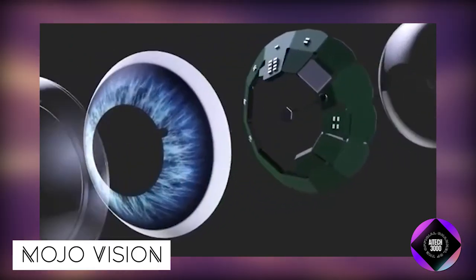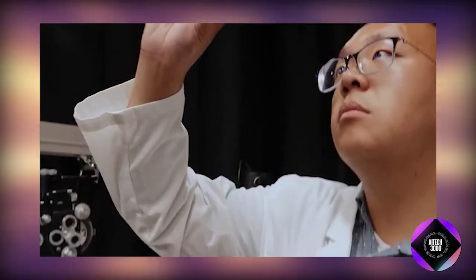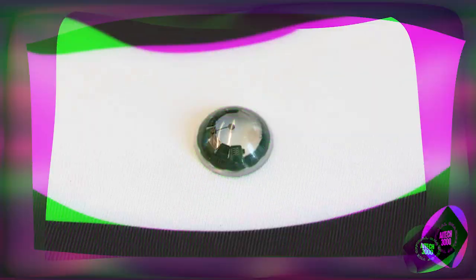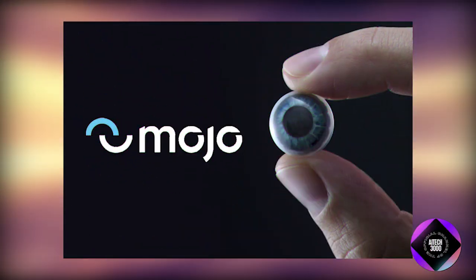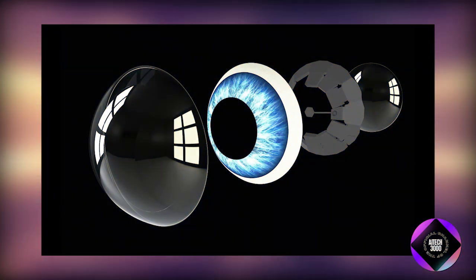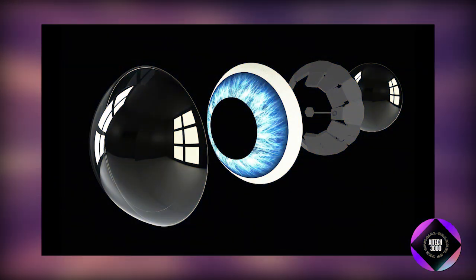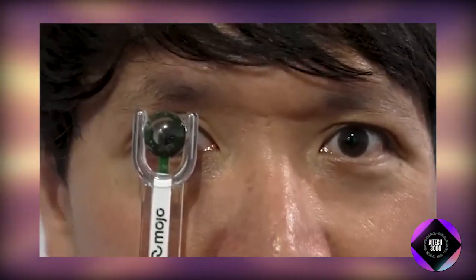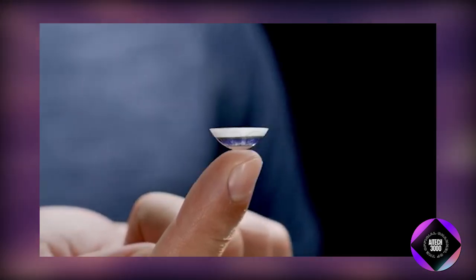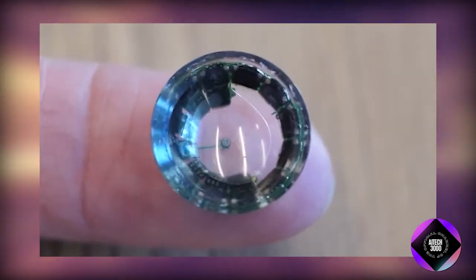MojoVision is working on cutting-edge augmented reality AR technology, specifically a smart contact lens prototype. Designed to seamlessly merge digital information with the real world, the lens features a micro-LED display for data projection, eye-tracking for precise display adjustment, wireless communication with devices like smartphones, and an energy-efficient design for extended wear.